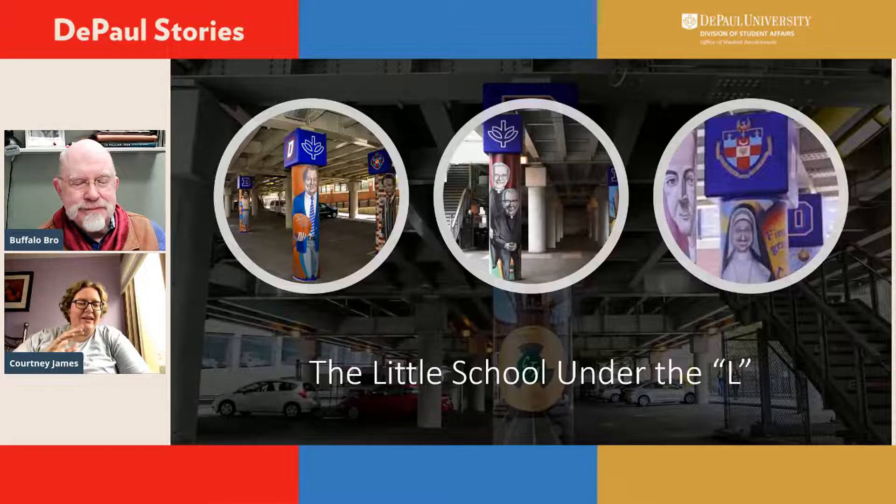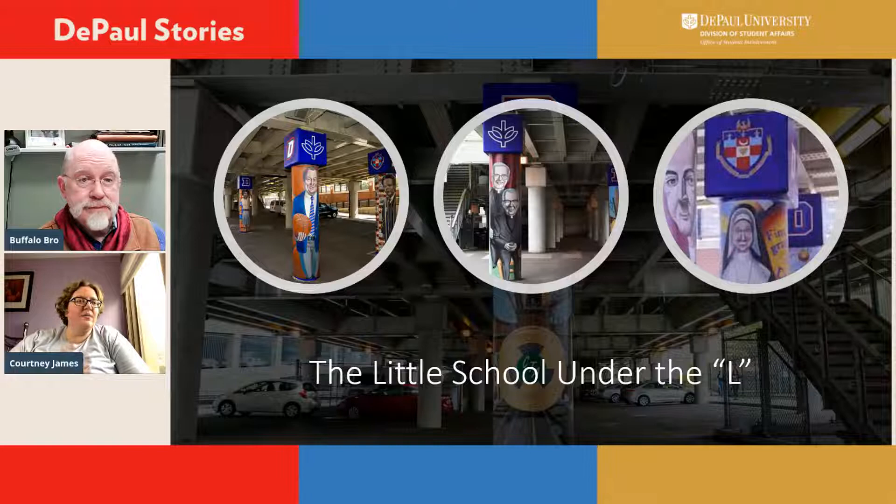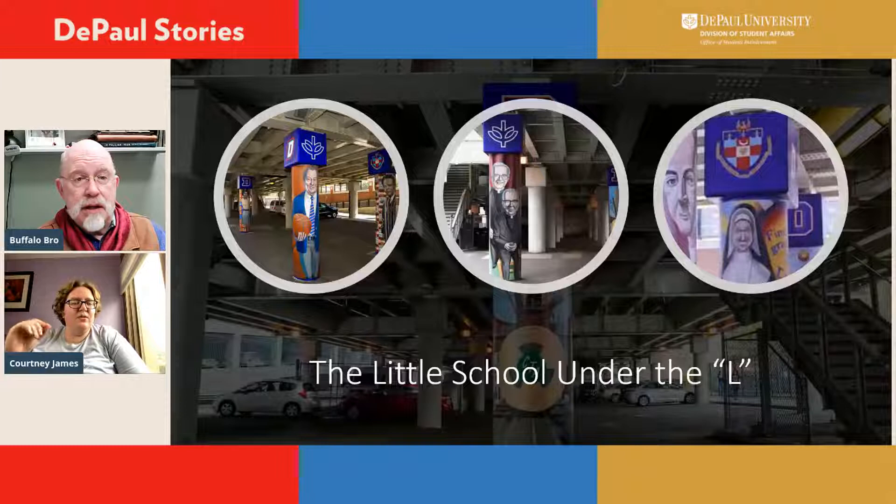I live pretty close to campus and I walk past these every single day. I didn't know much about them before we had the chance to talk, but to hear that DePaul students have been doing them — and a little bit of the context about it — is really cool. It's taking what is a seemingly ugly pillar — gray concrete, industrial — and turning it into this really important part of our DePaul history. The stories they tell are really powerful, and each pillar has stories associated with it too, so it's not just art, it truly is history.